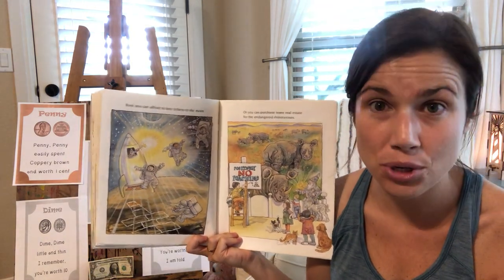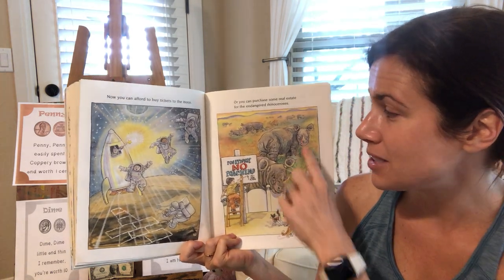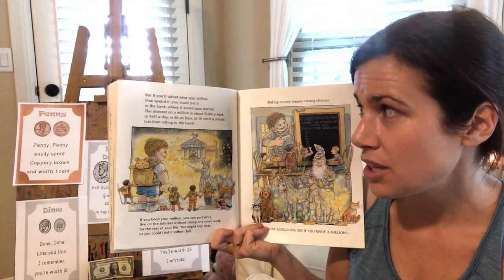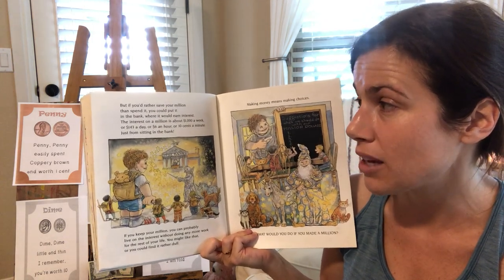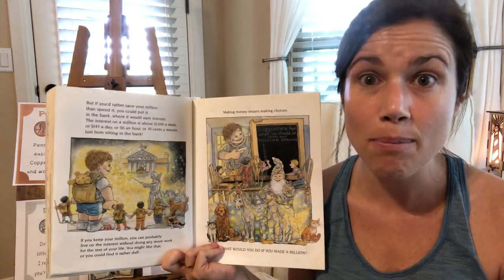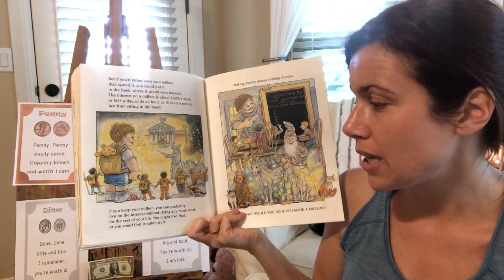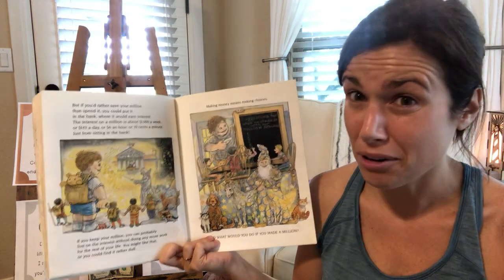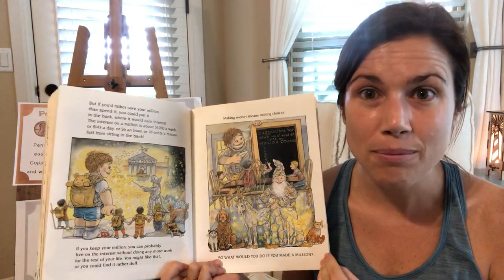Now you can afford to buy tickets to the moon, or purchase some real estate for endangered rhinoceroses. But if you'd rather save your million, you could put it in the bank where it would earn interest — about $1,000 a week, or $143 a day, or $6 an hour, or 10 cents a minute just from sitting in the bank. If you keep your million, you can probably live on interest without doing any more work for the rest of your life — you might like that, or you could find it rather dull. Making money means making choices. So what would you do if you made a million?